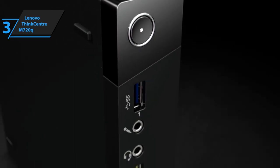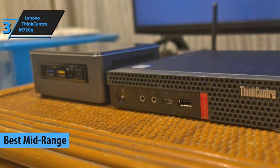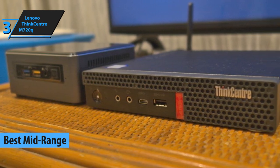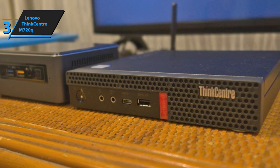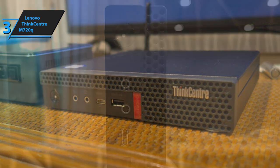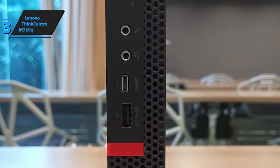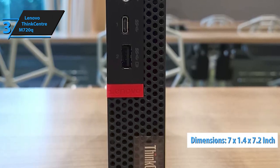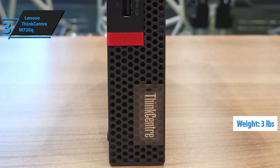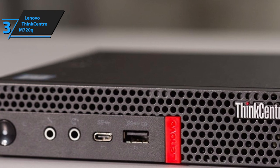Next up is Lenovo's ThinkCenter M720Q, which is our best mid-range mini PC pick. For those prepared to pay a bit more, the ThinkCenter M720Q has plenty to offer. It packs a huge array of top-quality features, its connectivity is absolutely amazing, and its tiny construction saves a huge portion of your desktop space. Its dimensions measure 7 inches by 1.4 inches by 7.2 inches, and it weighs roughly 3 pounds — slightly bigger and heavier than our previous picks, but obviously much lighter and smaller than an average PC setup.